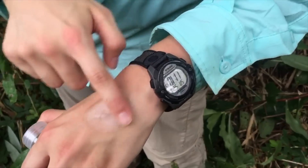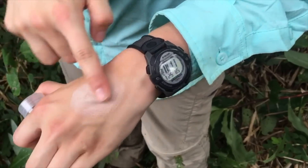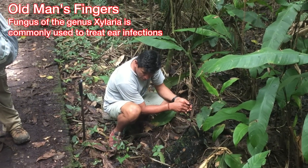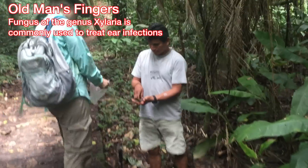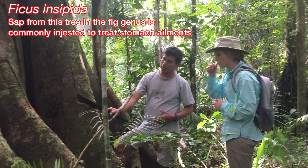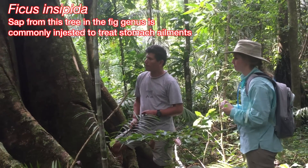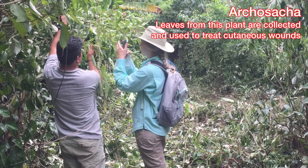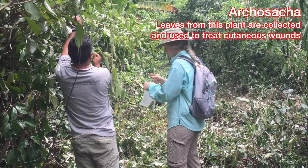It makes the healing process so much quicker by applying this one medicine, rather than using band-aids and Neosporin and constantly washing it — it's all done in one. I also studied old man's fingers, which was a type of fungus used for a lot of ear infections. Ficus insipida — the people that worked at our station used ficus insipida for stomach aches and for flus. Arcosatcha is another cutaneous one that we used; you have to heat the leaves by a fire for hours and then squeeze the leaves onto the abrasion.